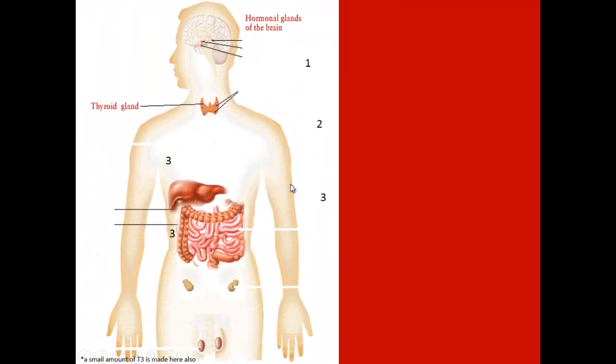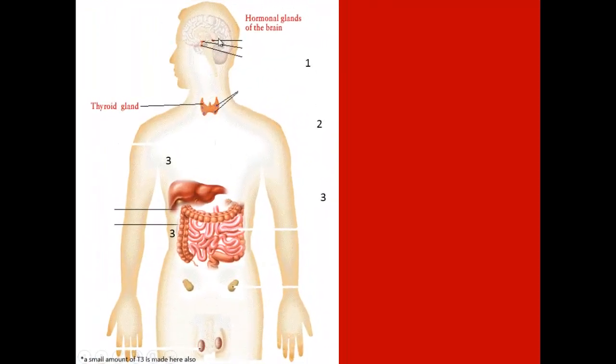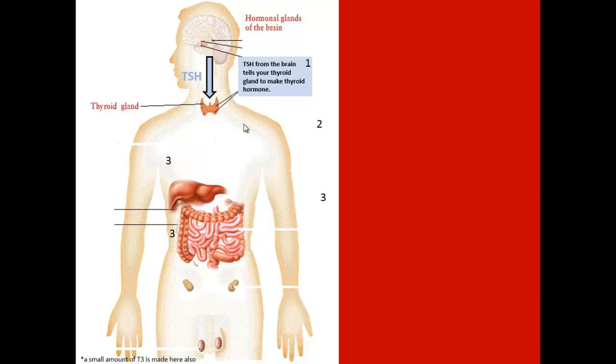To give you an understanding of how your thyroid works, the first domino that has to fall on thyroid function is actually your pituitary gland. Your pituitary, located in your brain, actually produces a hormone called TSH. TSH then basically yells down to your thyroid gland: hey, make some T4.